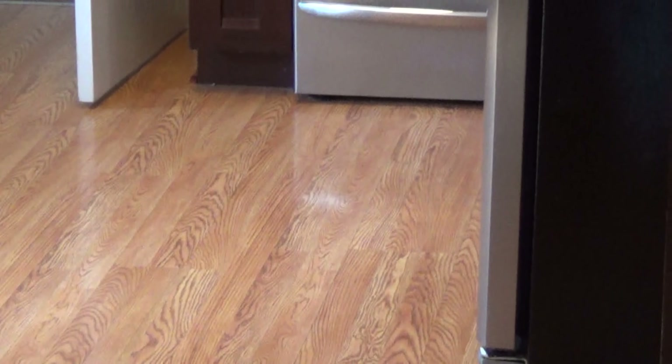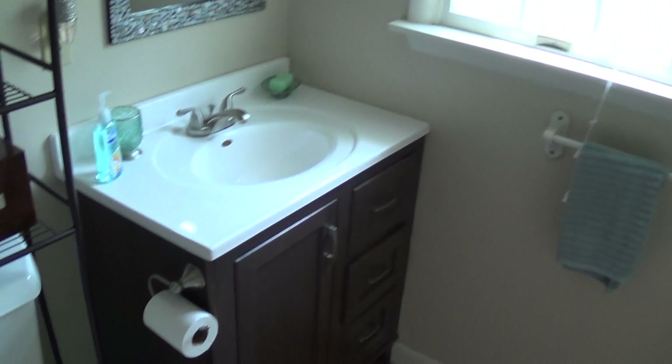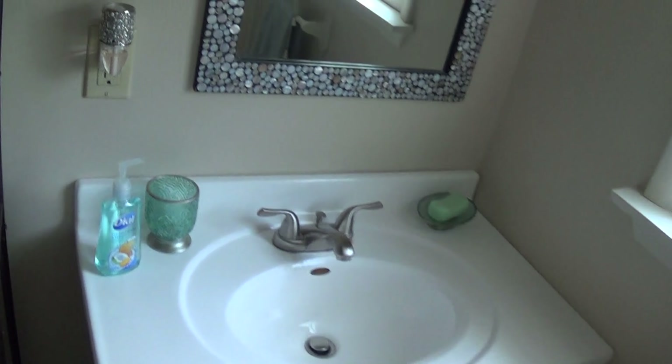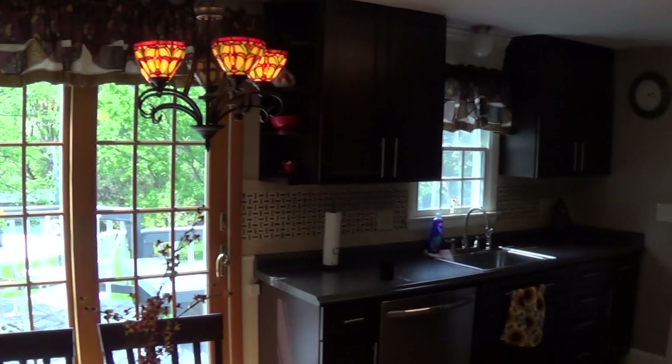Here we are in the kitchen. There's a half bath right here — I'll show you that in a moment. But these are laminate floors; they look like wood but they're laminate. Here's the half bath — it's got wainscoting. It's nicely updated. There's crown molding up over here too, but not in the kitchen. This eating kitchen area.